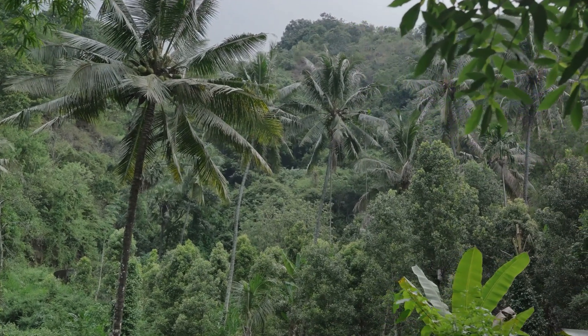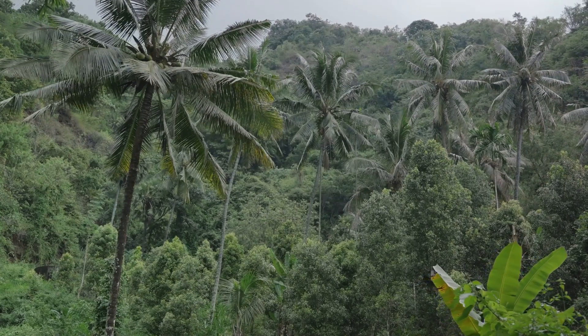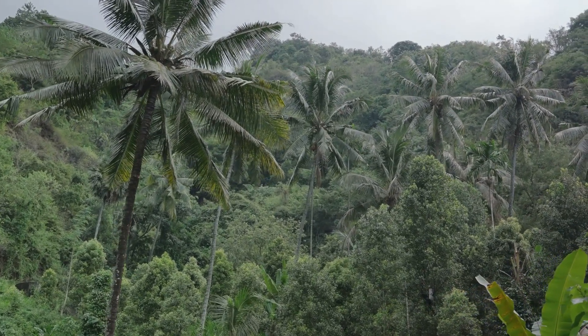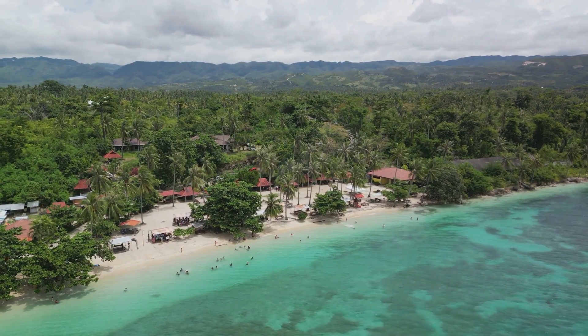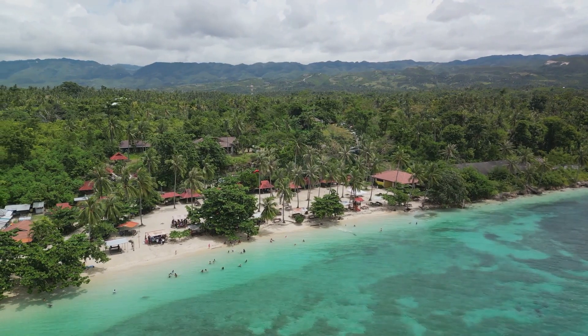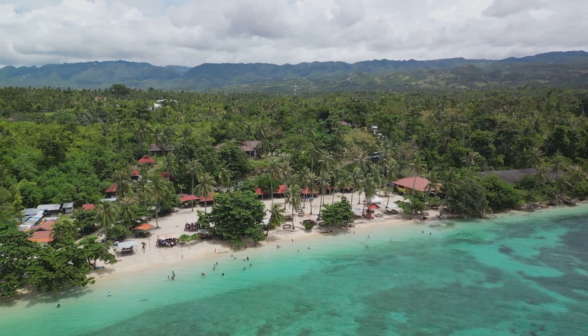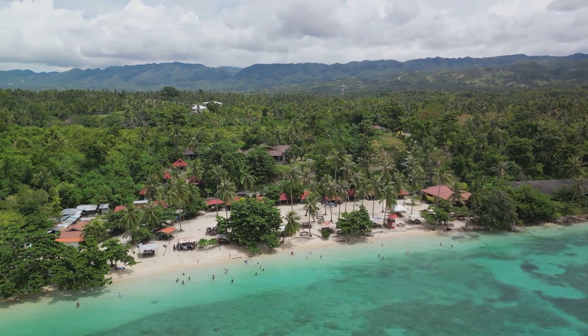Yet the old prison buildings still stand, a silent testament to the island's infamous past. These structures, now consumed by nature, add a sense of intrigue and mystery to the island's natural beauty. Despite their dark history, the Salvation Islands are a magnet for those seeking a unique historical experience, offering history buffs and thrill-seekers alike a journey back in time.